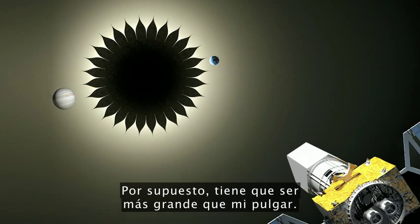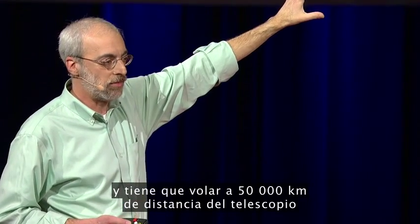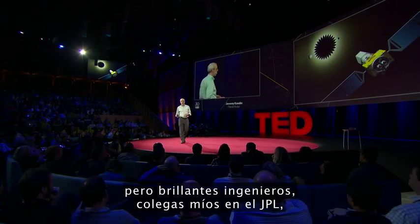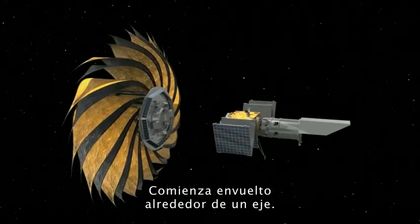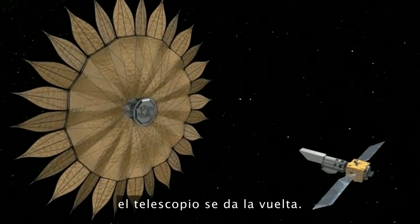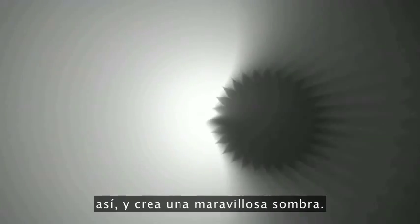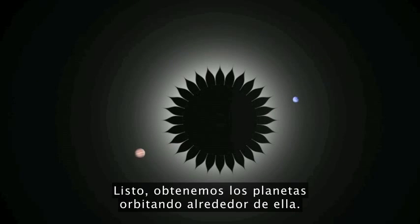That star shade is about the size of half a football field, and it has to fly 50,000 kilometers away from the telescope, which has to be held right in its shadow, and then we can see those planets. This sounds formidable, but brilliant engineers — colleagues of mine at JPL — came up with a fabulous design. It starts wrapped around a hub, separates from the telescope, the petals unfurl and open up, the telescope turns around, and then it flips and flies out those 50,000 kilometers to move in front of the star, creating a wonderful shadow — and we get planets orbiting about it.